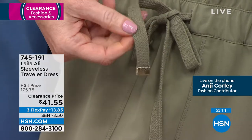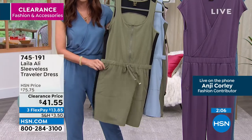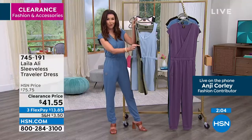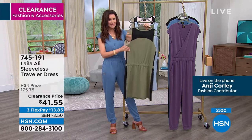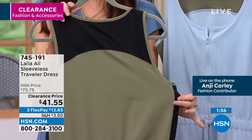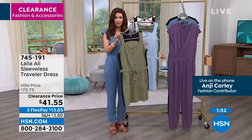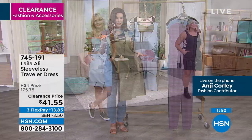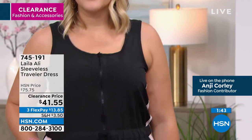Nice deep pockets — if you're really traveling, you can keep your cell phone and wallet with you. There's that contrast detail all the way down the side, which is very slimming, plus ribbed detail in the back. When I first saw it on the hanger I thought it wouldn't be bra-friendly, but on our models it looks fantastic. It's a true one-and-done dress.